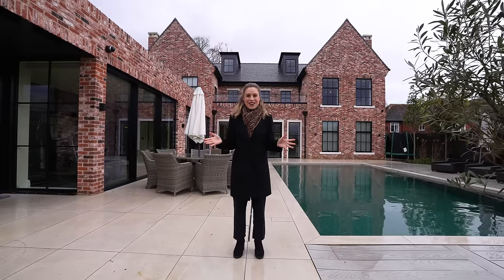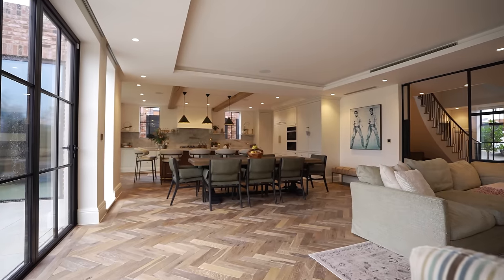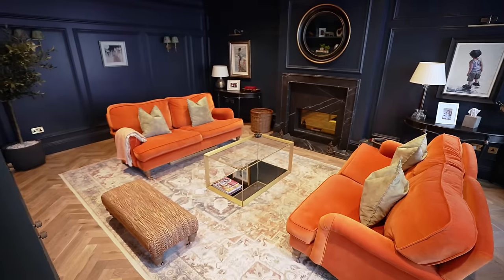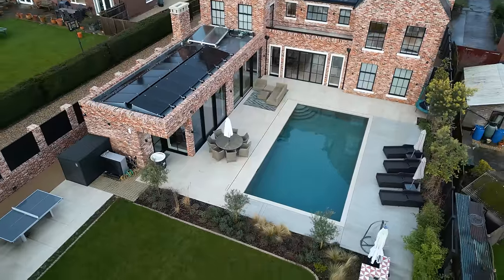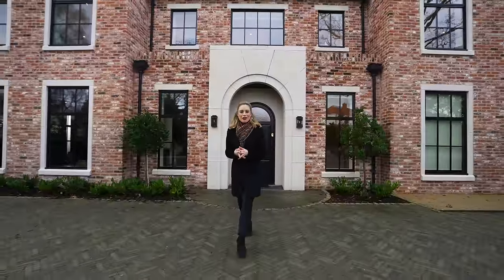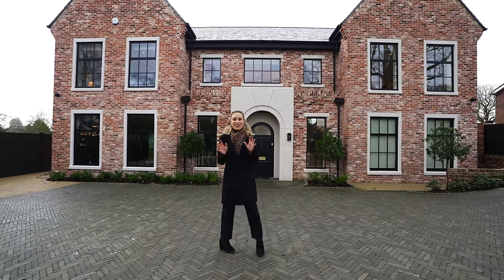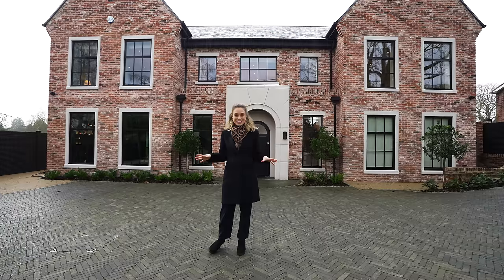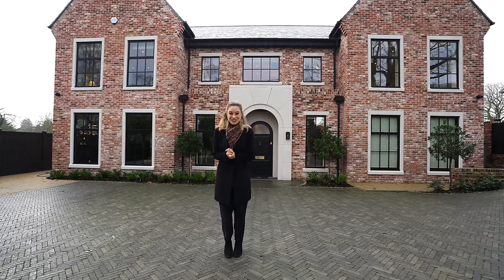Let's head to the front of the property and start the tour. Here we are at the front of the property and what an impressive, impactful frontage it is - symmetrical, looks beautiful. The owners have definitely gone for an Americanised modern farmhouse style of architecture both outside and inside. We've got an amazing driveway here, about eight cars I think behind a gated driveway. It started raining so that is the perfect opportunity to head inside.